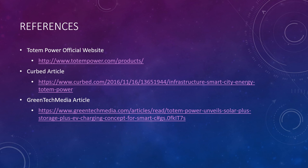Those are my references. If you have any questions, please let me know in the comments. Thank you.